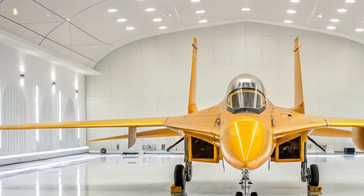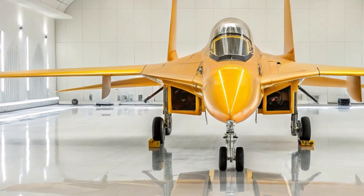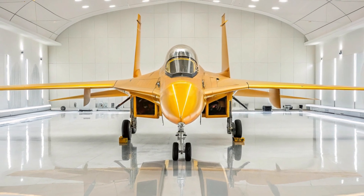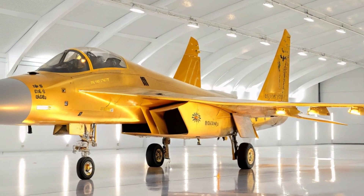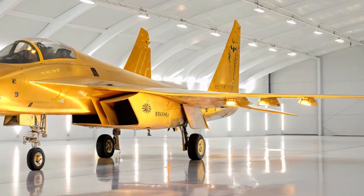In the ever-shifting theater of modern warfare, the Shenyang J-16 proves one thing clearly: air superiority is no longer the luxury of a few — it is a game that China now plays with power and precision. Thank you for watching. This is MS Auto World. Stay tuned for more. The sky is not the limit; it's just the beginning.